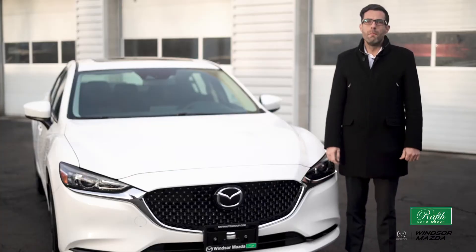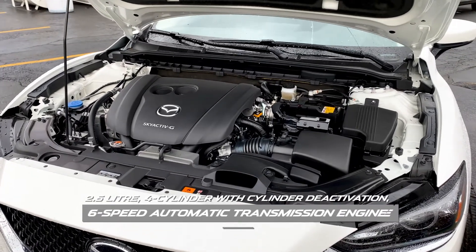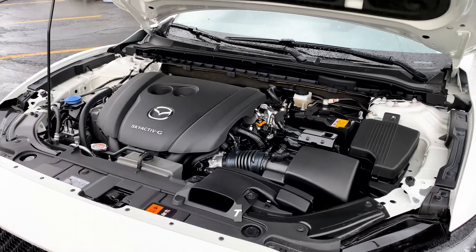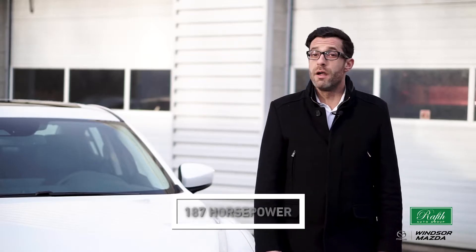All 2020 model Mazda 6 come with a 2.5-liter four-cylinder with cylinder deactivation, six-speed automatic transmission engine that makes 187 horsepower and puts out 186 foot-pounds of torque. Very impressive.